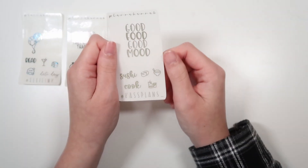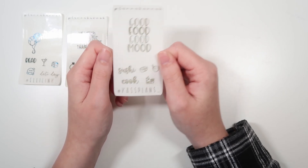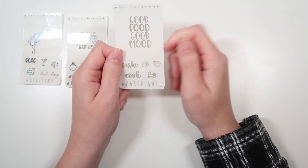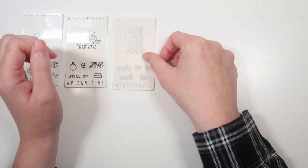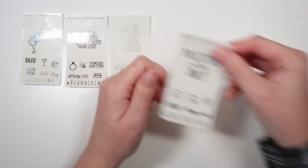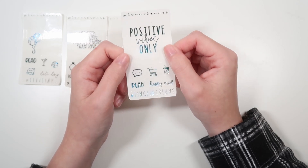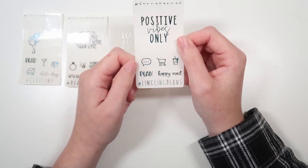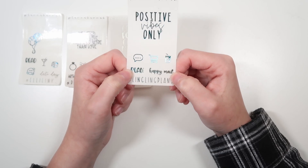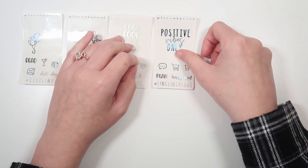We have Cassidy from Cass Plans Underscore. Her code is Cassidy15. Her quote says, 'Good food, good mood.' We have sushi and cook in font 6. Then we have the sushi, rice, and takeout icons. That's being shown in pearl. We have Leanne from Lingling Plans — Leanne15 is her code. This is in blue tie-dye. Her quote is, 'Positive vibes only.' Plan in font 5, happy mail in font 6. We've got the speech bubble, the shopping cart, and the soda.